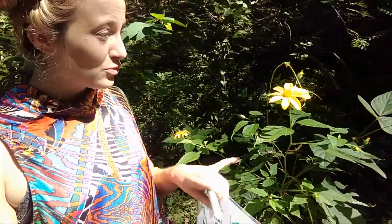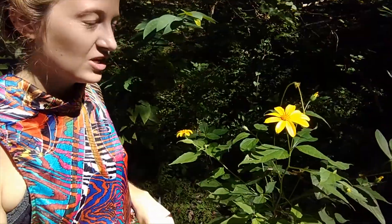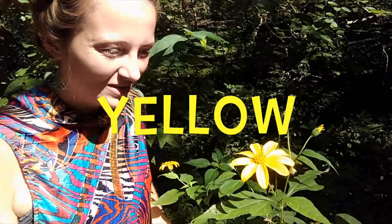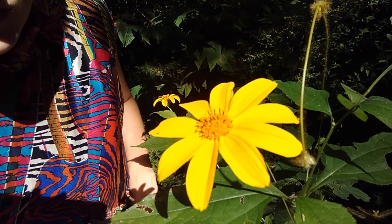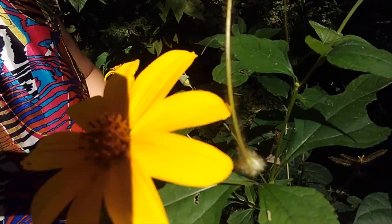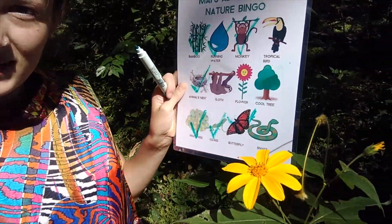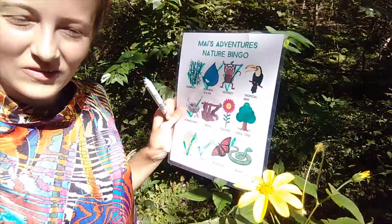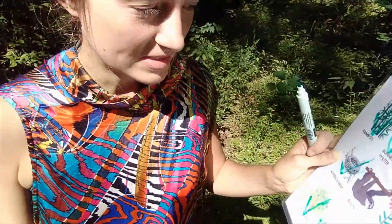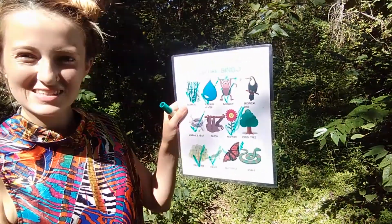Here's a pretty flower — it's so yellow and very pretty. Do you think so? We have flower on our nature bingo, so we can tick it off. Yay, we ticked off flower!